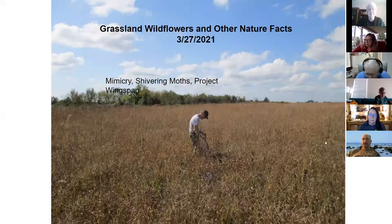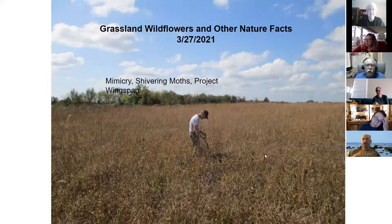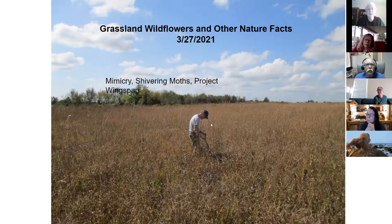Hey, this is Flanagan Prairie and that's Ed out there. Ed is one of our master naturalists from last year. He was harvesting out there with me in the fall and we were harvesting stiff goldenrod. We'll talk about grassland wildflowers and other nature facts, talk about mimicry, and we'll even talk about shivering maws and about Project Wingspan.